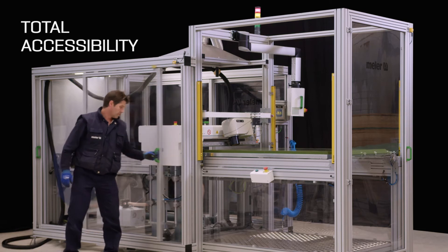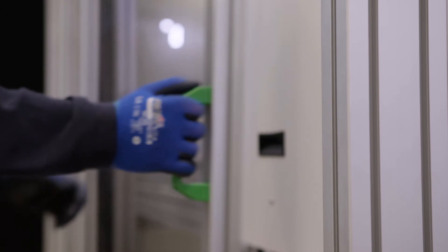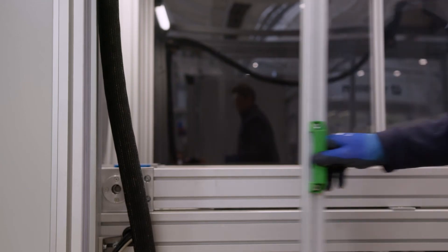Cleaning and maintenance tasks are easy to carry out thanks to the good accessibility to all parts of the roller, which reduces maintenance costs.